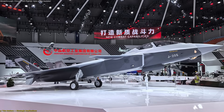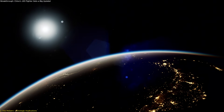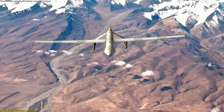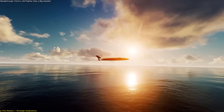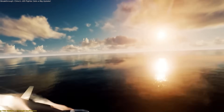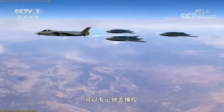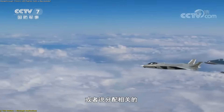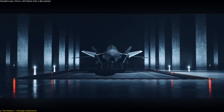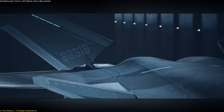The J-20S update carries implications that go far beyond design tweaks — it marks a rethinking of what advanced air power means in the coming decades. The biggest shift is the clear move toward manned-unmanned teaming. With the second crew member freed from piloting duties, the J-20S can serve as a command node for drones. These loyal wingmen could extend the fighter's reach, provide additional sensors, carry weapons, or act as decoys, all while being directed by a human in the cockpit. This combination of stealth, scale, and coordination is exactly what future air combat concepts are built on.